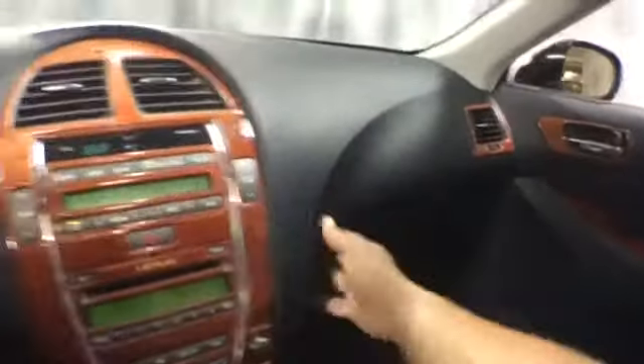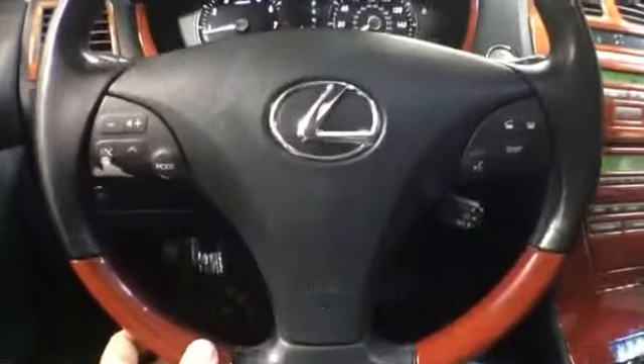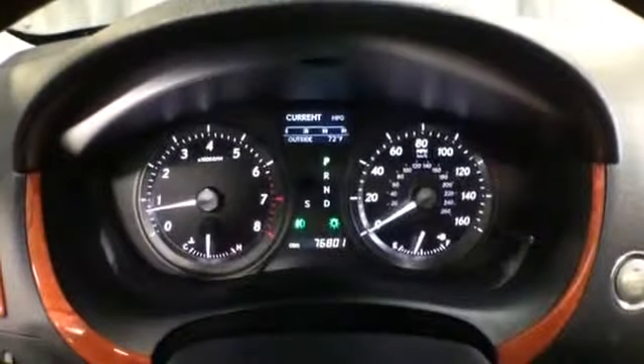It is equipped with a push-to-start feature. It comes with dual climate control, a six disc CD changer, and AM FM radio which is satellite ready, plus automatic transmission. On the steering wheel you get radio controls, Bluetooth connectivity, and cruise control.